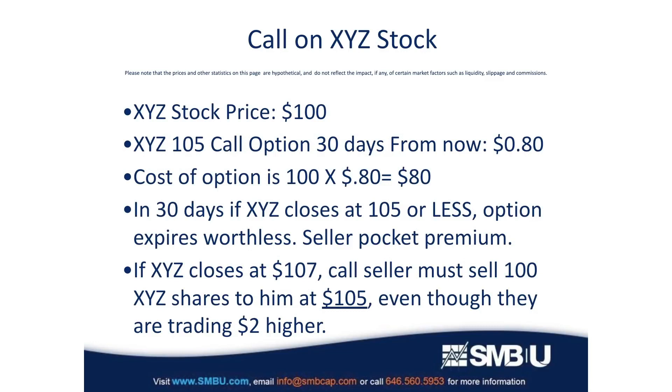However, if the stock trades up to, say, $107, the seller is required to sell his shares of XYZ for $105 even though they're trading at $107. In that case, the buyer makes a profit because he paid $2 less per share than the stock is actually worth, and he only paid 80 cents for the option — so he made money on that trade.